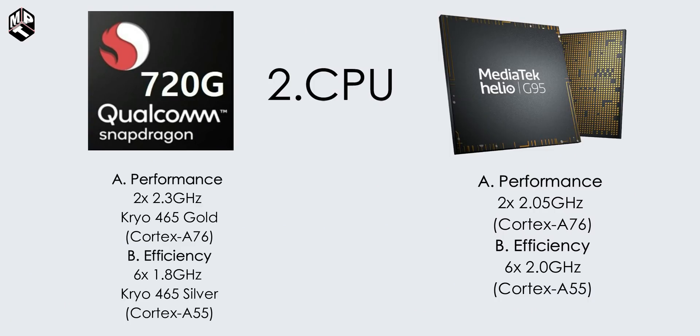In the 720G, Qualcomm has custom-made or custom-modified Kryo 465 cores. It uses a 2-plus-6 big.LITTLE approach. The KM4 is used as the fast performance core with a clock speed based on Cortex-A76.